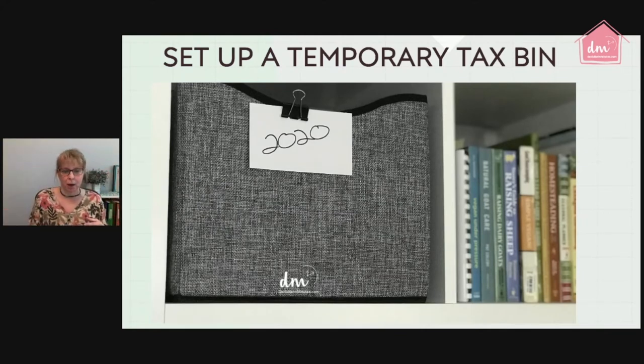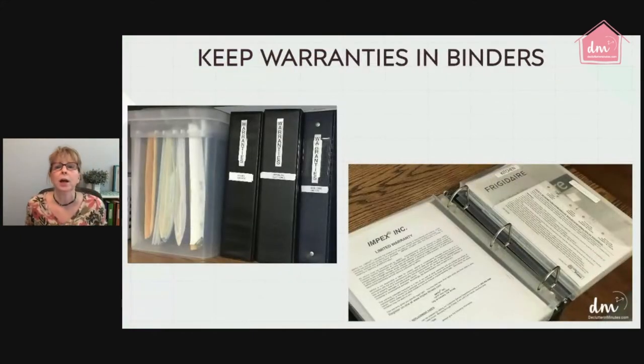Keep warranties in binders. This tip is not pretty but it's very effective. I use big binders with velcro organizers — they come to about two inches thick when completely full, so you can fit about two per binder. By having warranties organized by room or by type, my husband and I can find anything we need if there's an issue with any of our appliances.